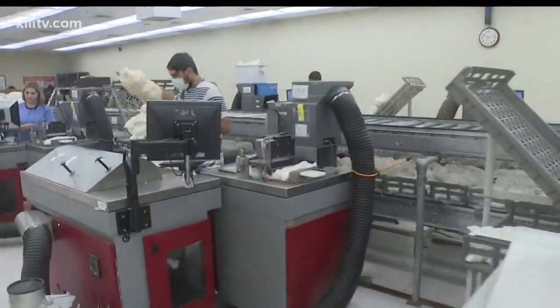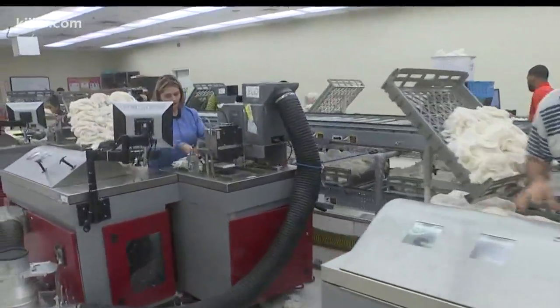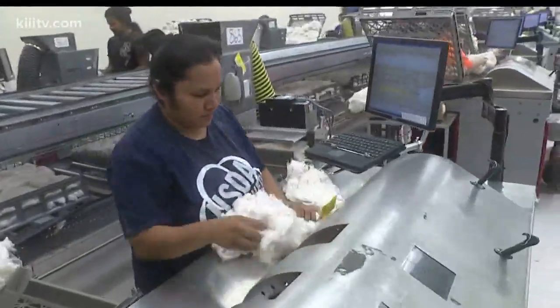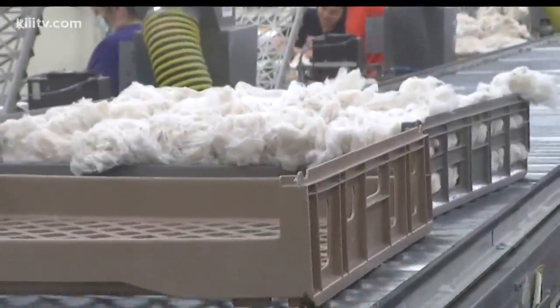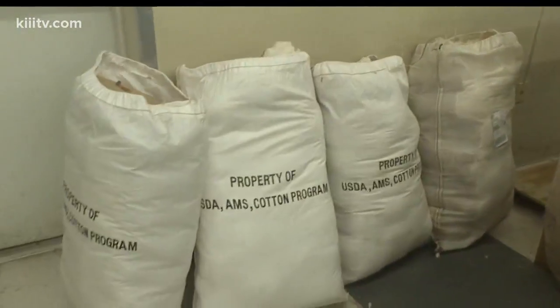Samples from 36,000 bales of cotton, collected from 1 million acres of land and 58 cotton gins, come through these doors every day to be graded. The temperature-controlled environment is designed to keep the moisture content of each sample at 7%. Moisture affects color and fiber strength, and those determine value.